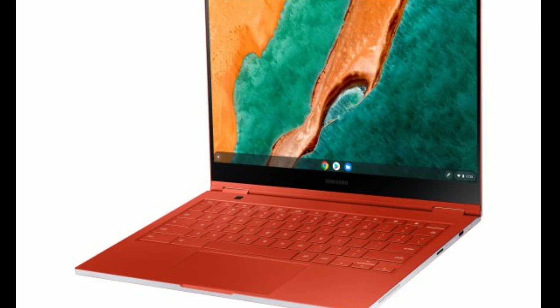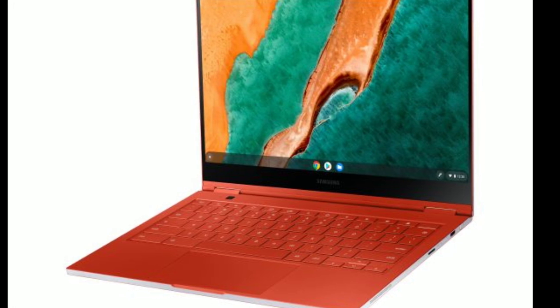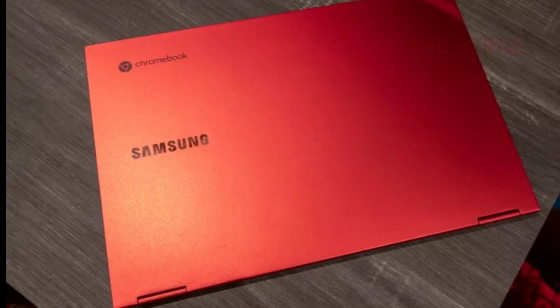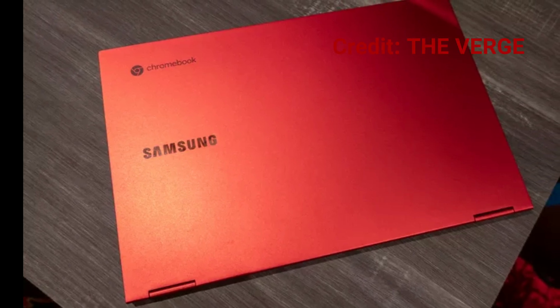This is perhaps the thinnest Chromebook to date. In comparison, this Chromebook is 38% thinner than the MacBook Air. That's a hell of a thin Chromebook.